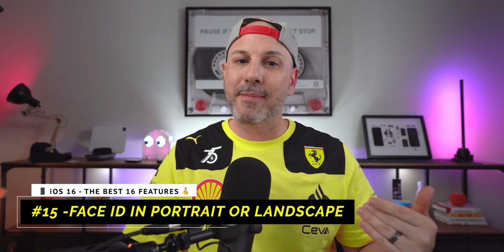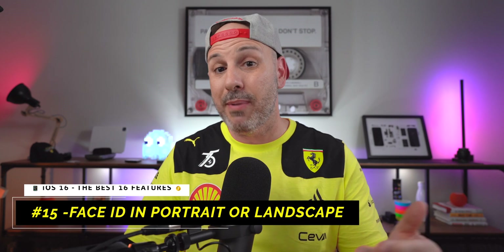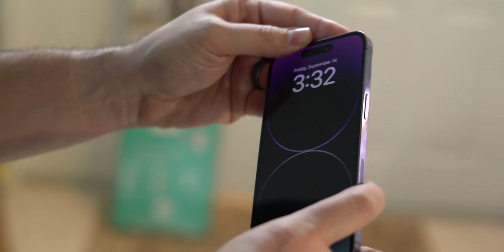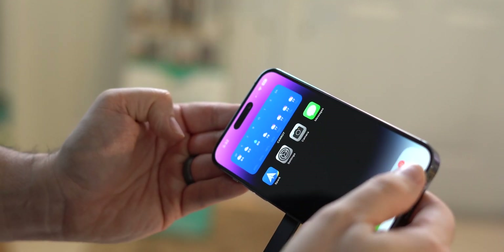It is very hard to believe it's taken this long, but now finally with iOS 16 you have the ability to unlock your iPhone 13 and above in landscape mode or portrait mode. If you have an iPhone 13 or above, you can look at it and unlock it in portrait mode, or look at it and unlock it in landscape mode.